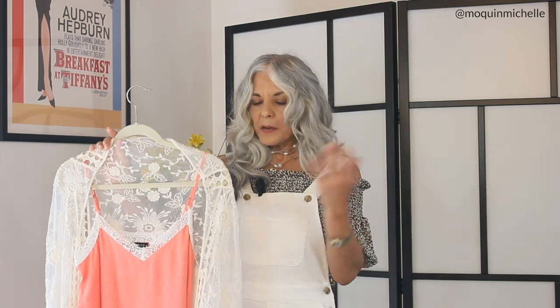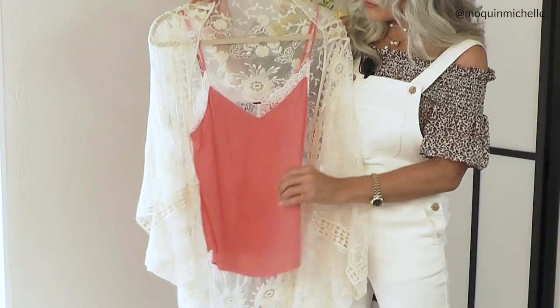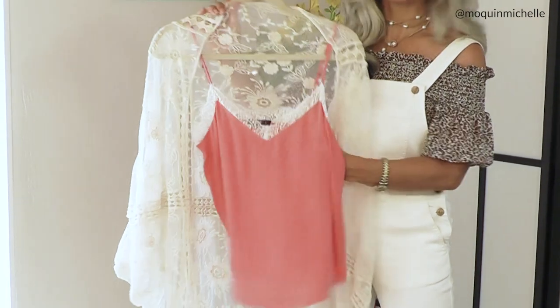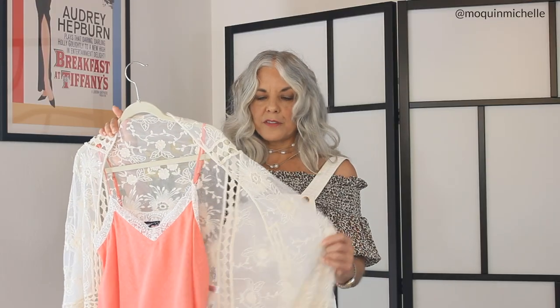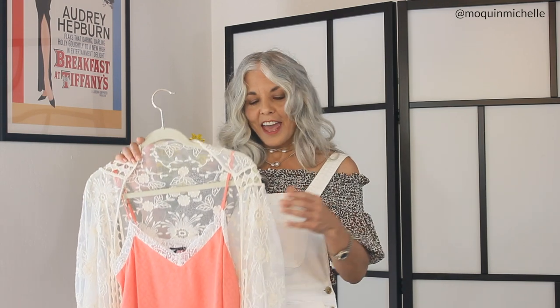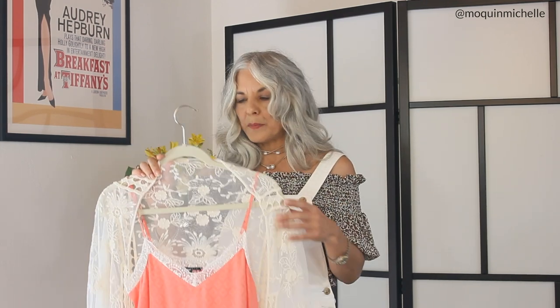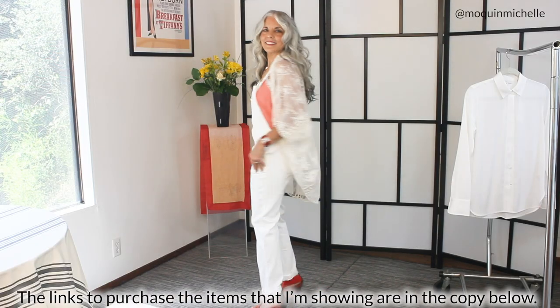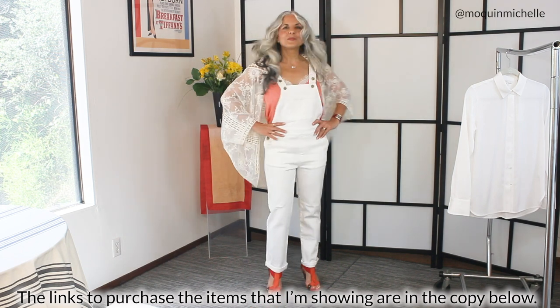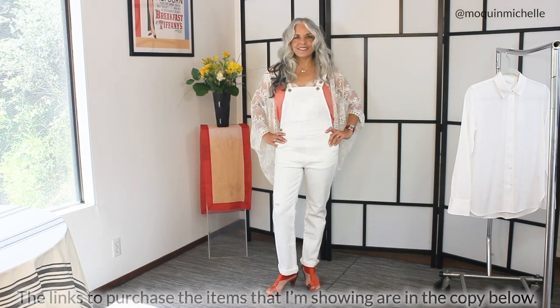This next outfit is for you very feminine girls out there — it's more of a boho look. I've taken these overalls and paired them with a beautiful camisole that has a little bit of lace trim, then topped it off with a lace shrug. What I love about this is we're taking a very masculine look and pairing it with two pieces that are super feminine and pretty. I've added a little necklace and the same orange shoes to have pops of color with the neutrals.